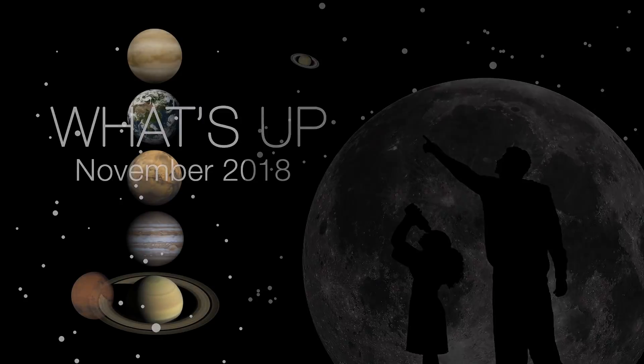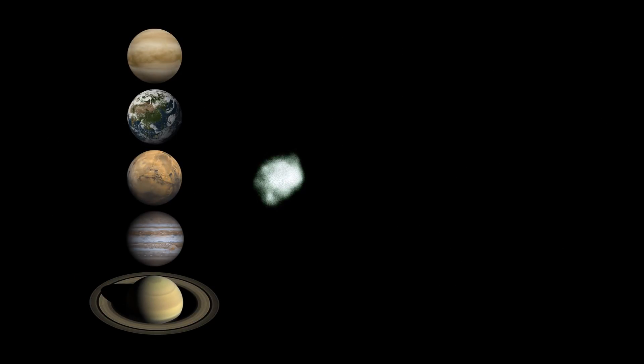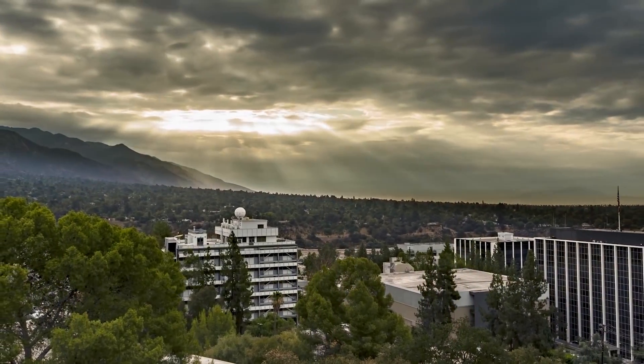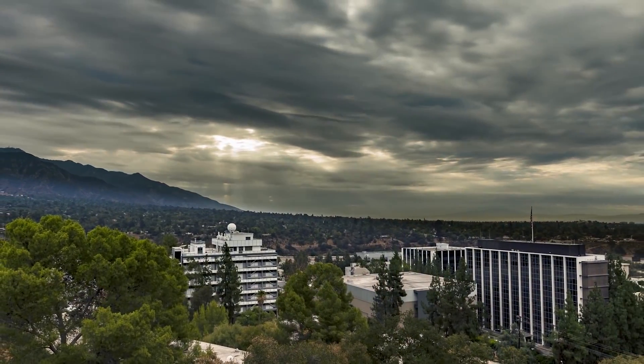What's up for November? Planets, asteroid Juno, comet 46P, and a morning meteor shower. Hello and welcome. I'm Jane Houston-Jones from NASA's Jet Propulsion Laboratory in Pasadena, California.